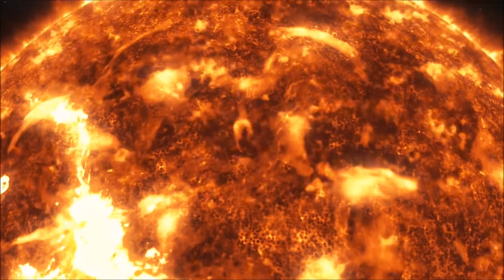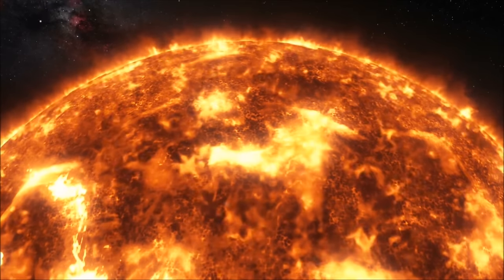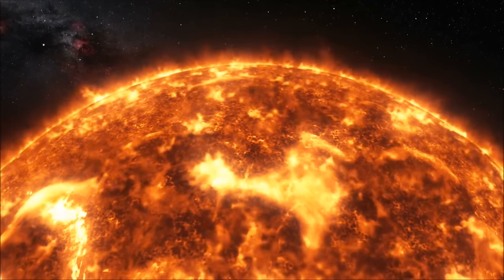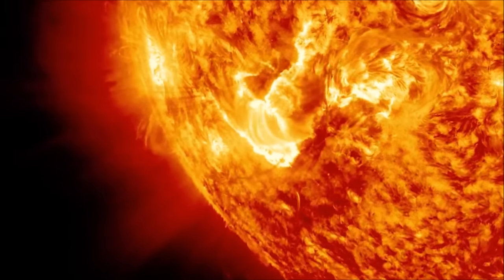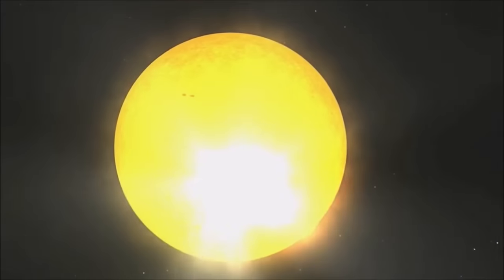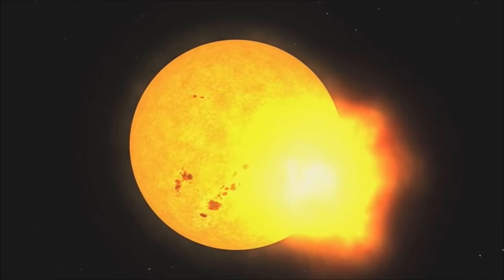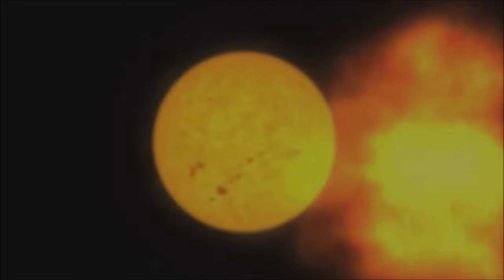Auroras actually begin at the sun, which burns with so much energy that it superheats the gases around it. Tiny particles, or pieces, of the sun are blasted away from it at speeds of over 450 miles, or 750 kilometers per second. This stream of particles is called the solar wind, and the Earth is directly in its path.